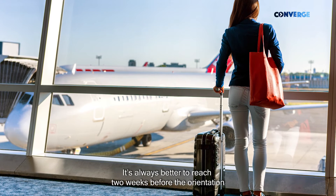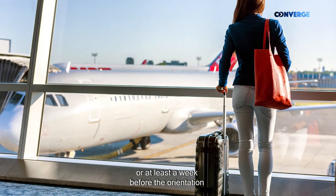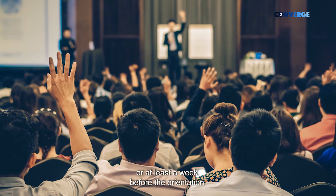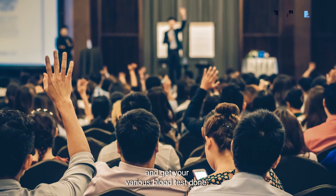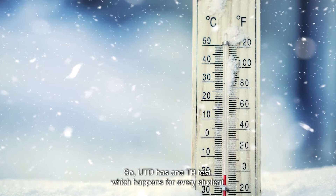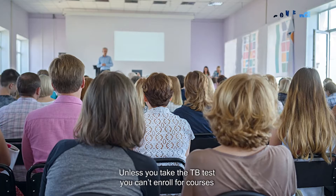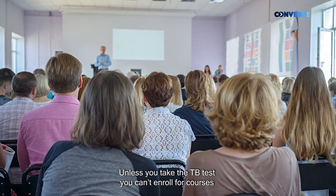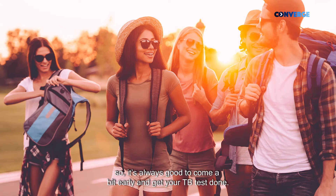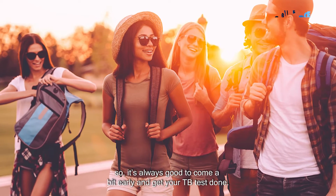It's always good to arrive around two weeks before your orientation, or at least a week before. UTD has a TB test which is required for every student who enrolls in the university — unless you take that TB test, you can't enroll for courses. So it's always good to come a bit early and get your TB test done.